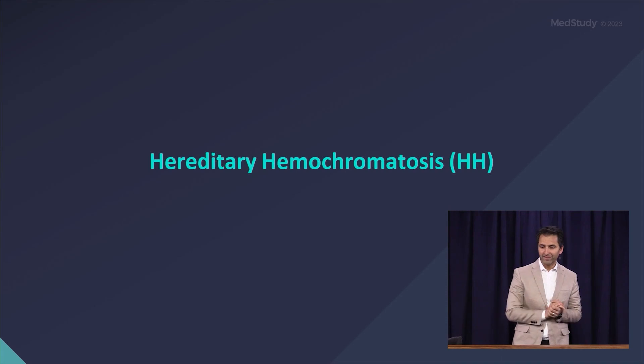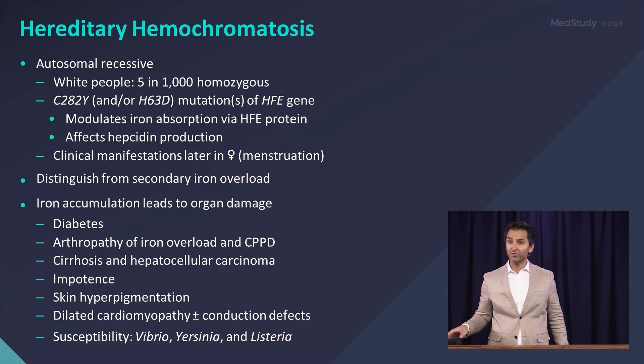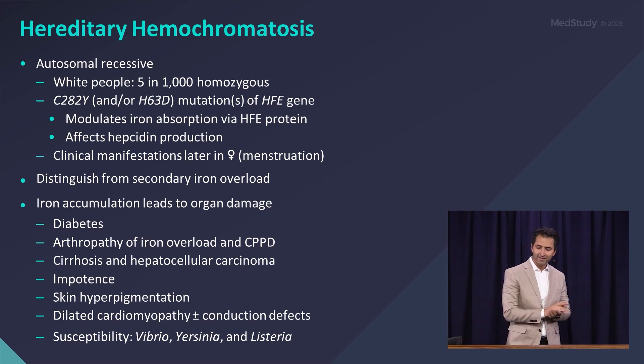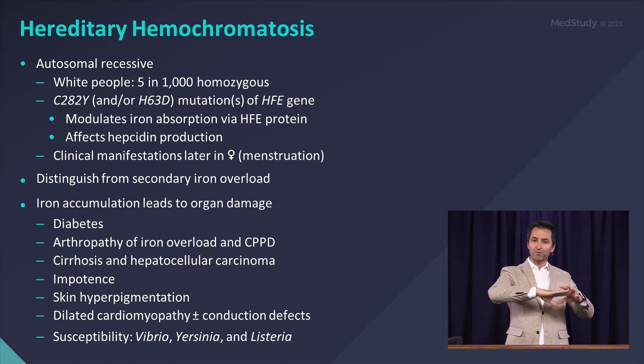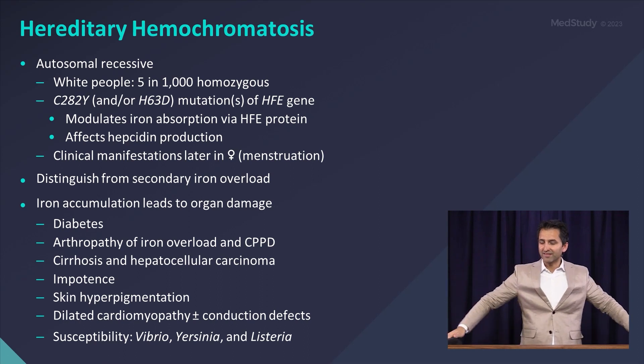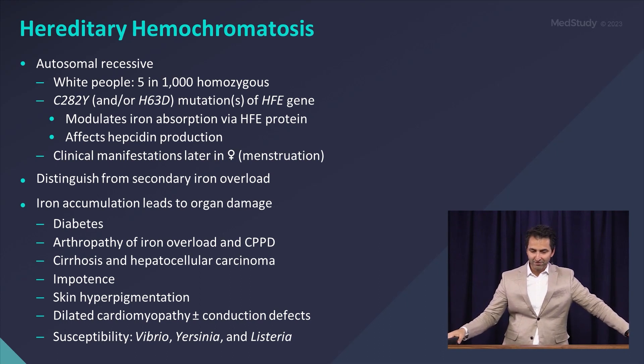Wrapping up our red cell disorder segment, just a couple of words on hereditary hemochromatosis — iron overload. This is primary iron overload, not like our patient with sickle cell who has repeated transfusions over decades and developed secondary. Here, this is actually an inherited genetic defect, autosomal recessive.